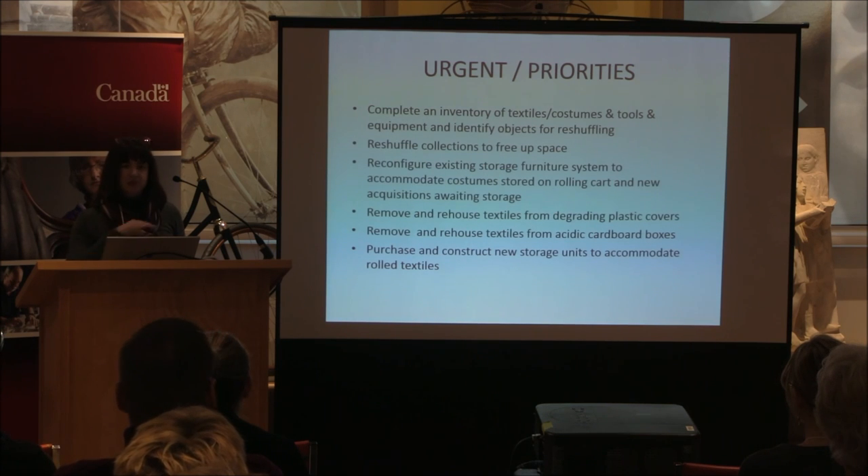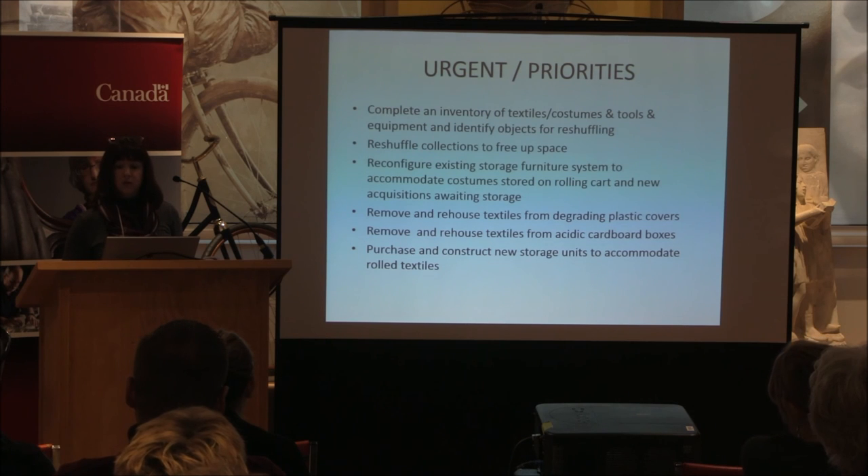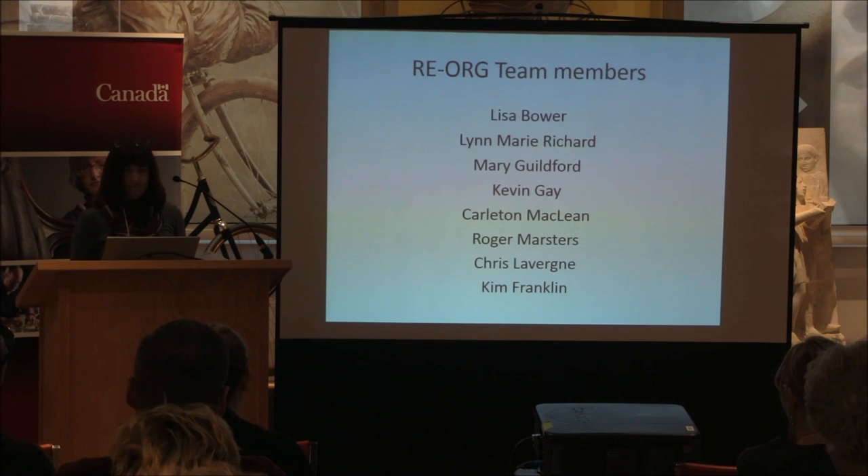We need to remove and rehouse textiles from degrading plastic covers and acidic cardboard boxes, and purchase and construct new storage units to accommodate rolled textiles, as many of the quilts will be stored that way. That's a very quick snapshot of our situation — thank you.